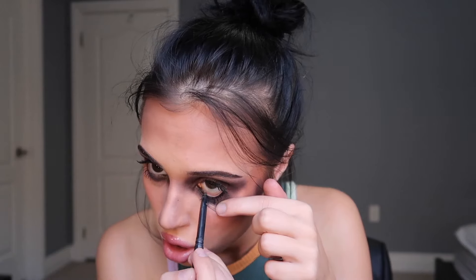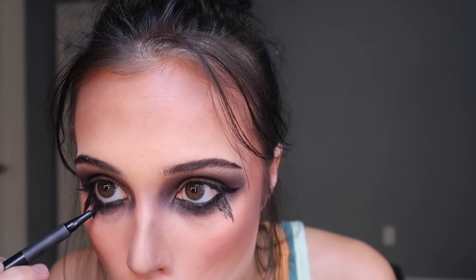Now that my eyes are darker than my goth soul and I kind of look like a raccoon, we're gonna add more black — because when you're goth, it's never enough. I'm gonna be putting black eyeliner on my waterline. And now we're gonna do the most intense winged eyeliner that you have ever seen. I really want to do the little spikes that they do underneath their eyes.